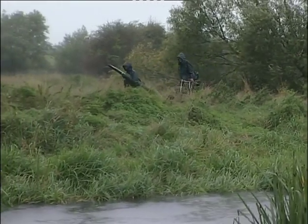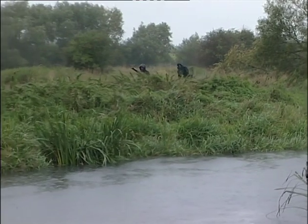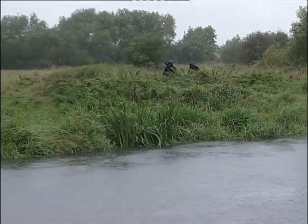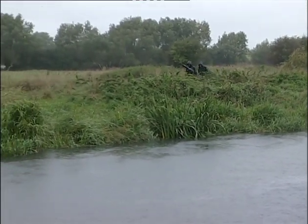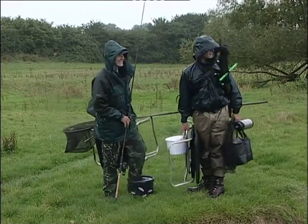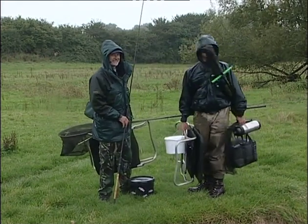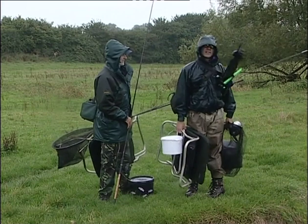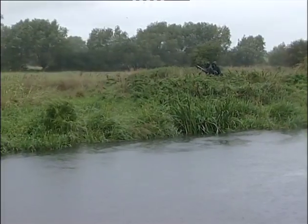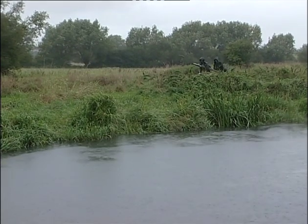Much as Mick and I both love fishing, there are limits. I've had enough. Can you sum up these conditions in one word? I don't think they could use it on air — how about 'pants'? This weather is pants. We're just approaching the best time of the day, which is dusk, but this is soul-sapping stuff. I think what we'll do is go back, have a nice cup of tea, something to eat, and have another go tomorrow.